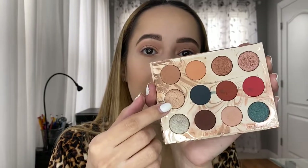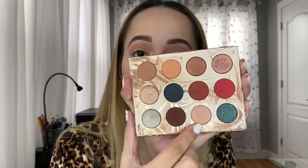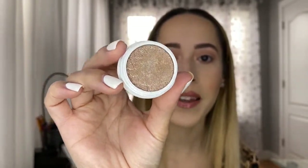I'll put one color on my lid and use another for highlighting the inner corners and brow bone — that's actually what I'm wearing right now. Another ColourPop product I love is the Super Shock Shadow, and the shade I'm about to show you is amazing.